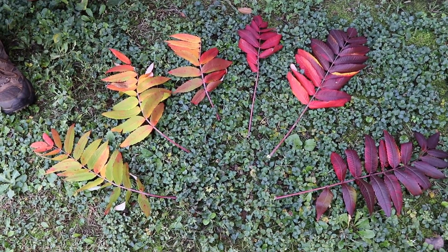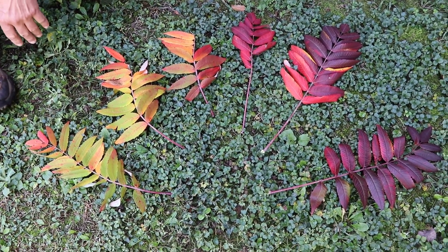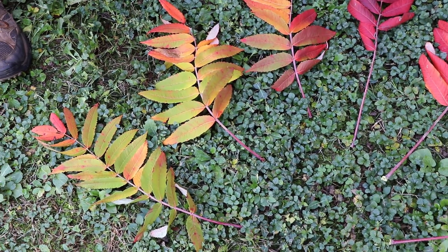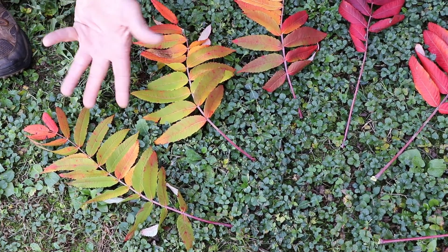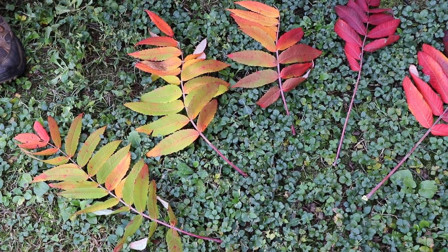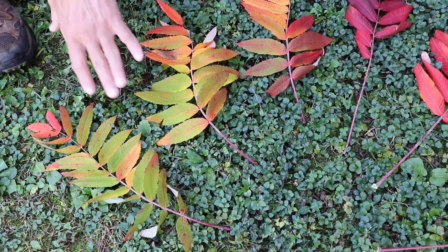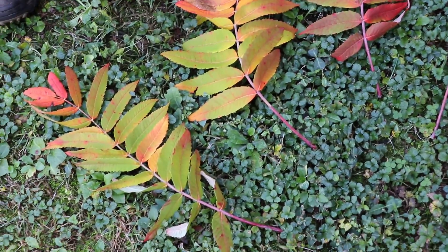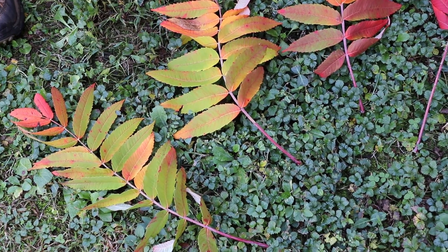Fall color is impacted somewhat by weather, but primarily it's the shortening days that lead to this transformation. The green in the leaves — we all remember from sixth grade science class — is the chlorophyll. Chlorophyll, when the leaves are actively functioning, the green color masks the yellows and things that are always present in the leaf. They're just covered by the greens. So as the days start to shorten and this chlorophyll is not being used as well and not being moved out of the leaf as well, we start to have leaf color changes happen.